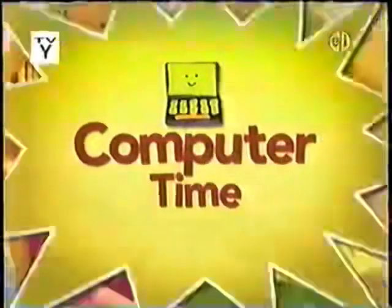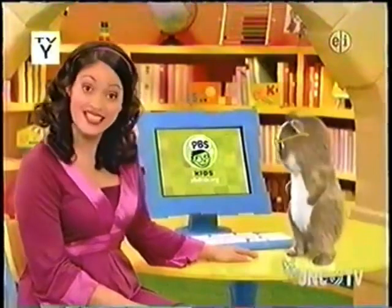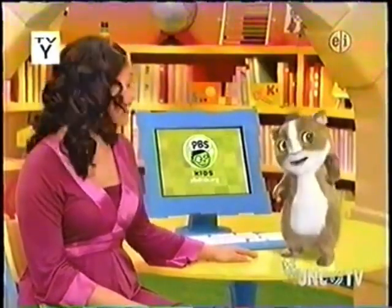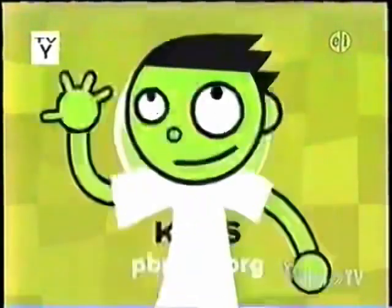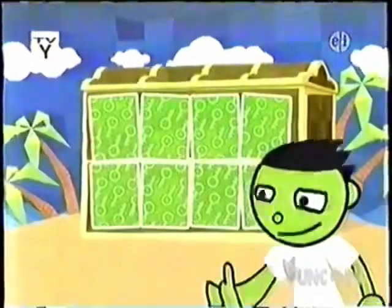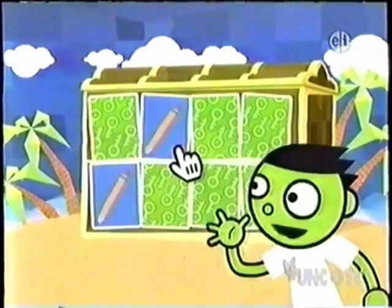Computer time! It's time to play Dash's secret treasure game at pbskids.org. I can't wait to play! Take it away, Dash! Hi there! Dash here! To reveal my secret treasure, find the art supplies that match. Like these pencils. Ready?